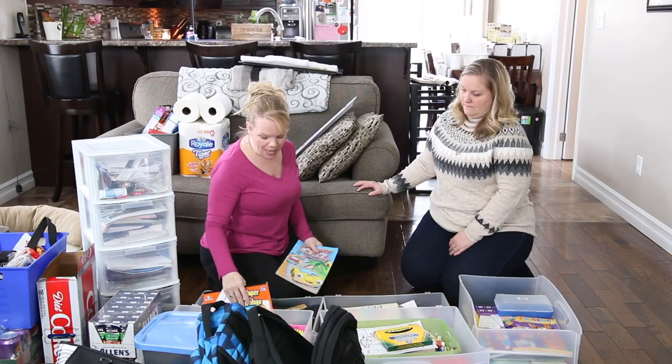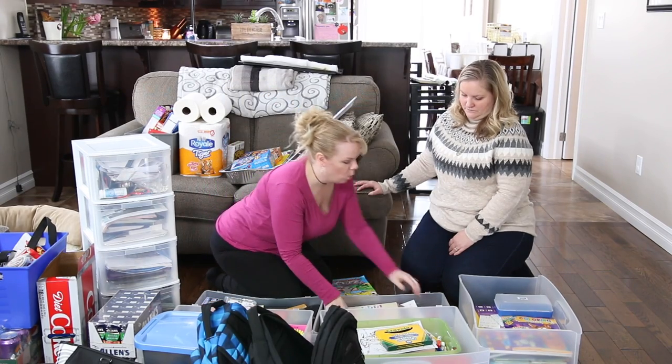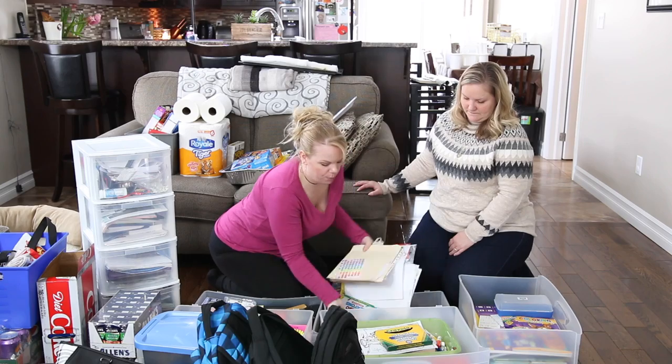What I want you to do is go through everything, and if there are things you know you want to stay, we're going to have one empty bin here that you can put those in too.